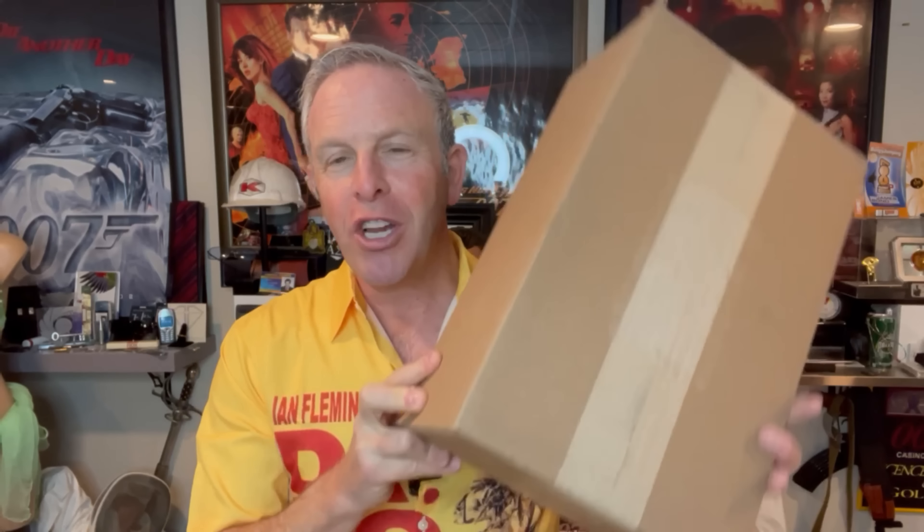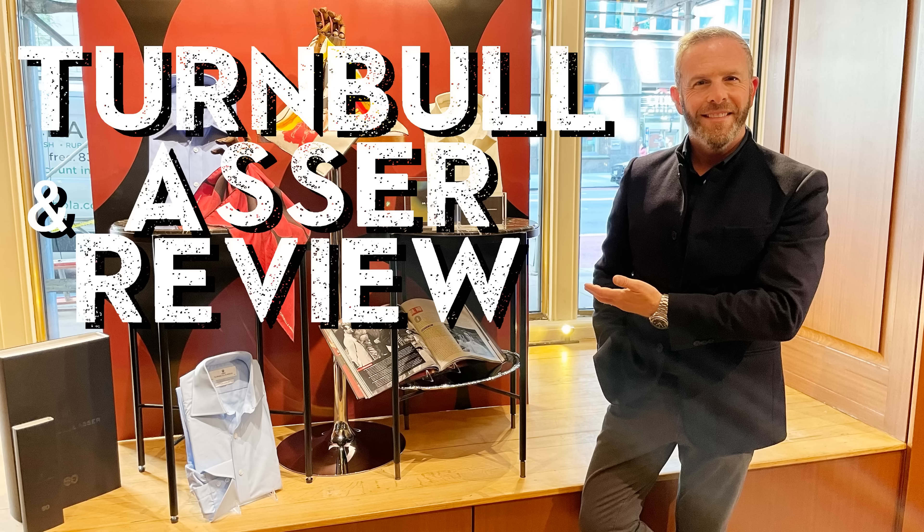I'm like a child, I'm shaking it. You never know what's in a box until you open the box, as we like to say here on the channel. But the reality is that months ago, we did a video with Turnbull and Asser where they had the launch of some 60th anniversary things.